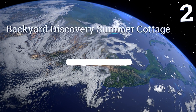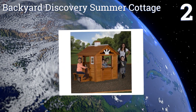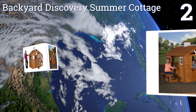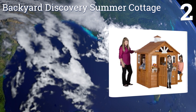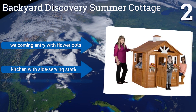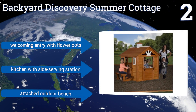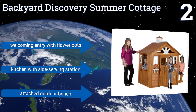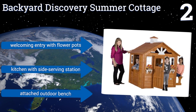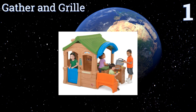At number two, the Backyard Discovery Summer Cottage is made from solid cedar, a wood that can endure even harsh elements with ease. It has classic cabin architecture complete with a pretend chimney and slatted walls, and this play home will remain in style for years to come. It offers a welcoming entry with flower pots, a kitchen with a side serving station, and an attached outdoor bench.